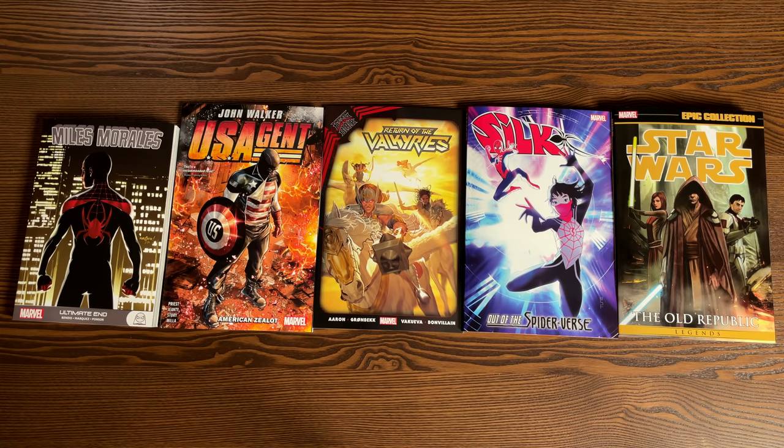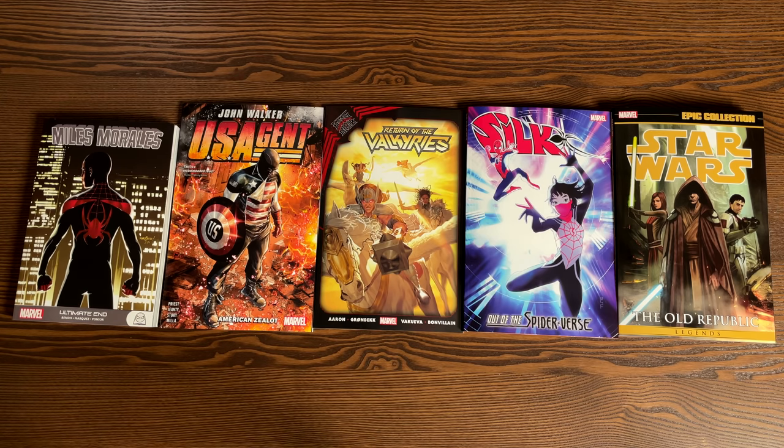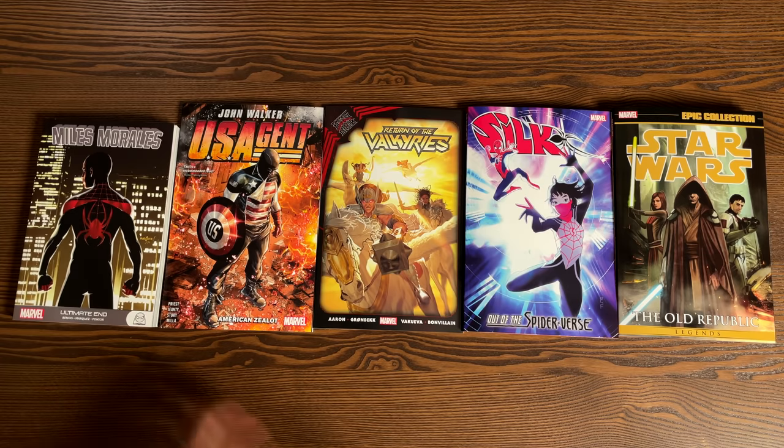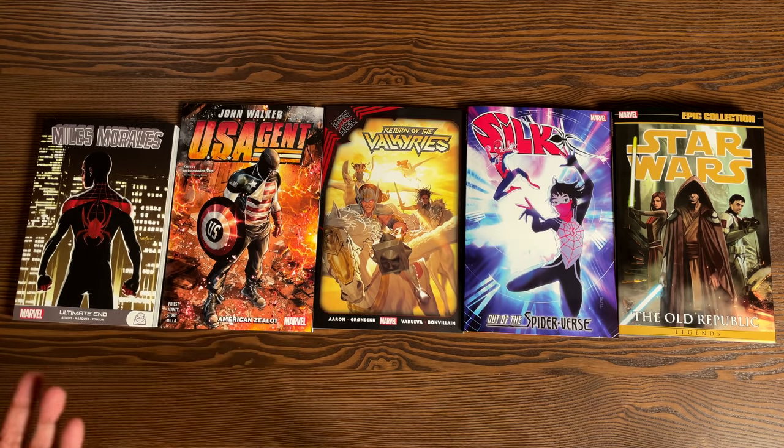Welcome back, everybody. Before getting started, a huge thank you to David Gabriel and the fine folks of Marvel for sending us advanced copies of these trade paperbacks. These books are due out in the direct market on June 23rd, and then a couple of weeks later in the book market. We have different collections here — an epic collection, a semi-complete collection, one graphic novel, and then a couple of trades. I always put timestamps in the description of the video if you just want to go look at a specific book, or if it's something you don't want to get spoiled about, like the Valkyries or King in Black, you may want to skip that. All the timestamps are in the description.